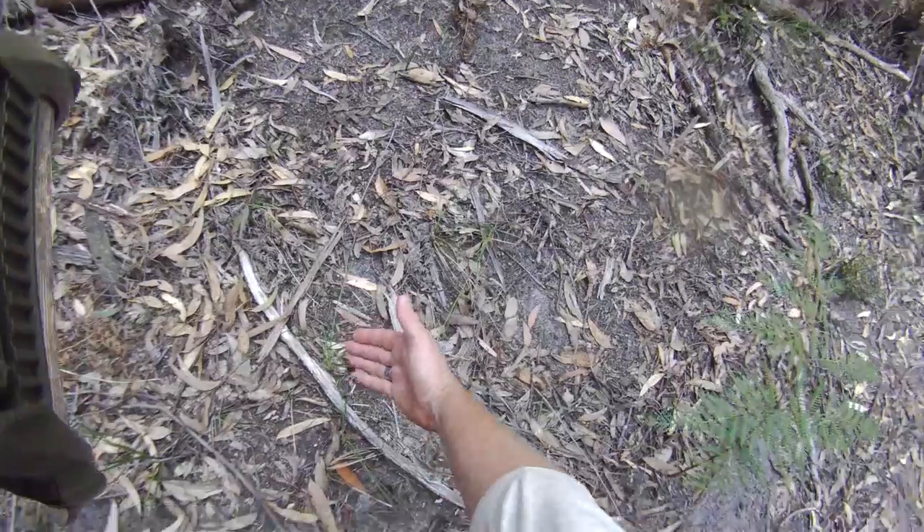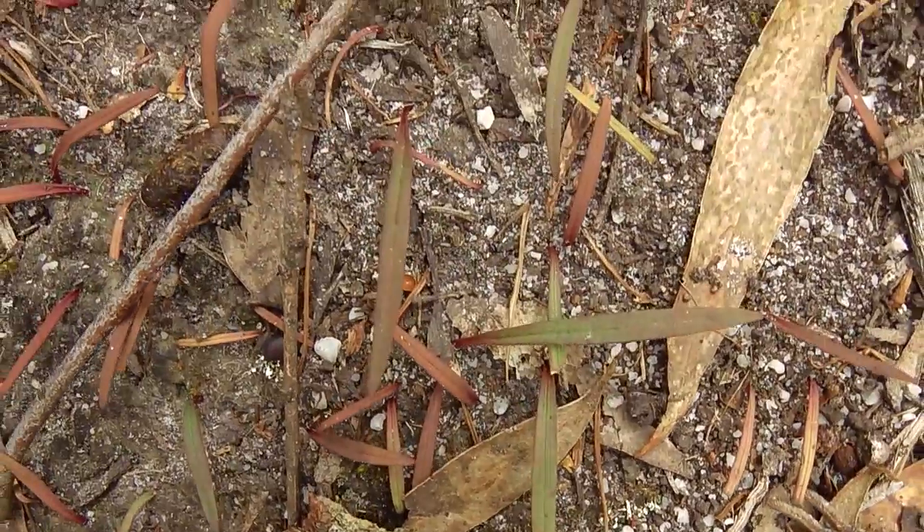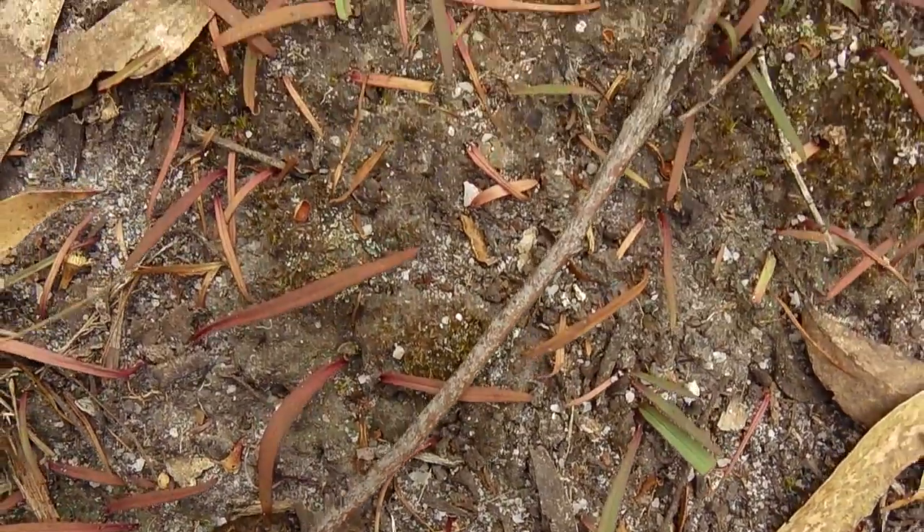The duck orchids seem to be having a particularly fruitful year — there are hundreds of leaves in front of me. Not all of them have gone into flower, and some are quite juvenile and dry looking, but nonetheless this is a healthy colony.